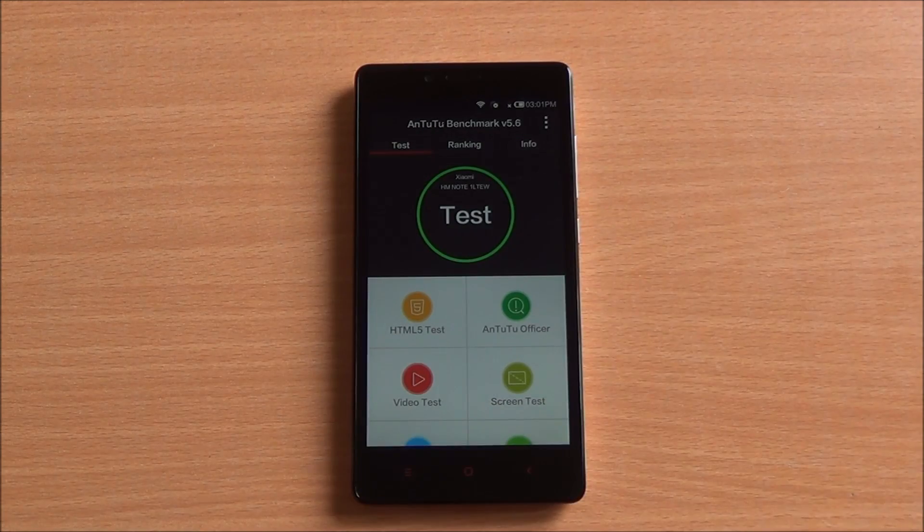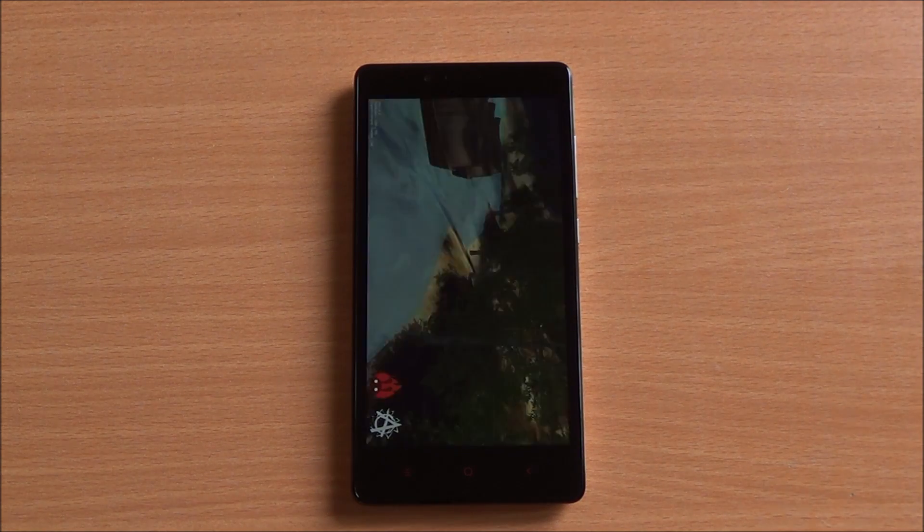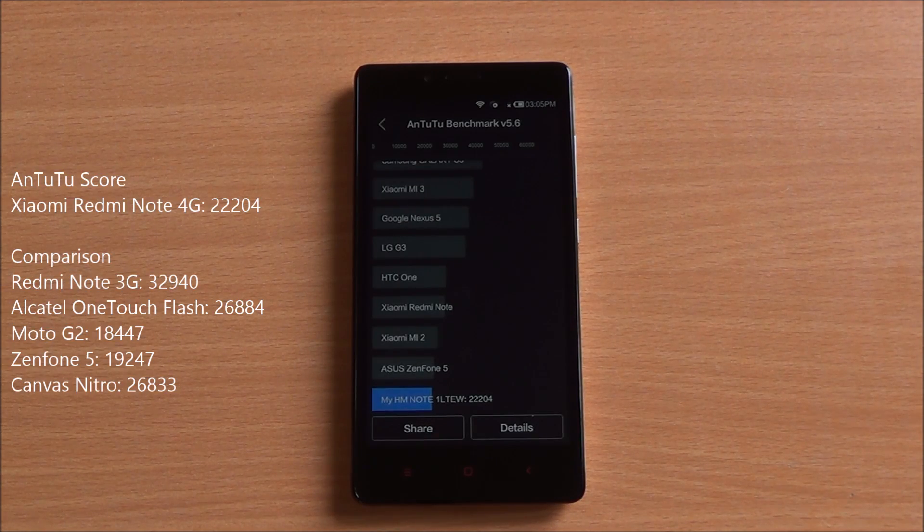Now let's start with the benchmarks. The first one we are going to run is Antutu — the full benchmark. We got an Antutu score of 22,204 which is a very good score for this chipset, though considerably lower than the Redmi Note 3G which bears an octa-core MediaTek chipset.